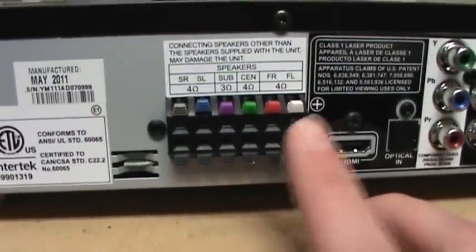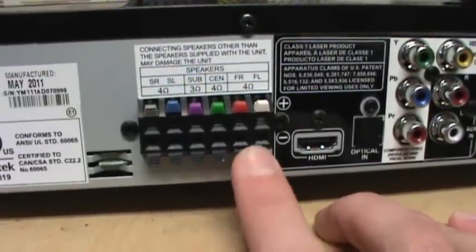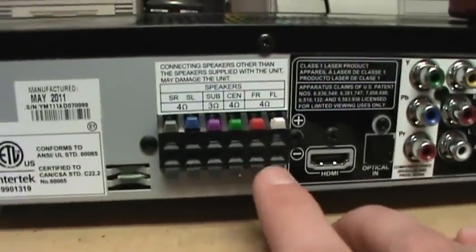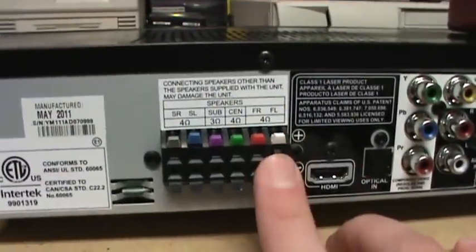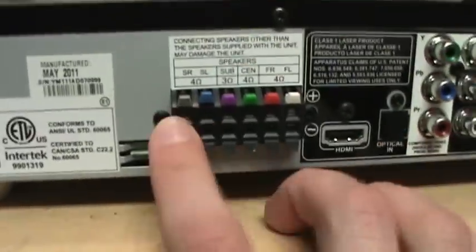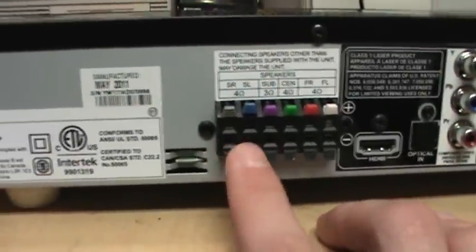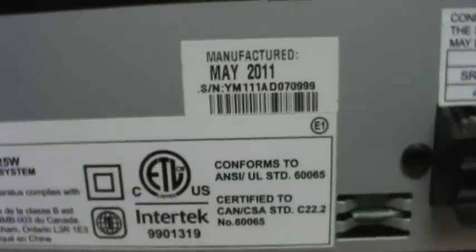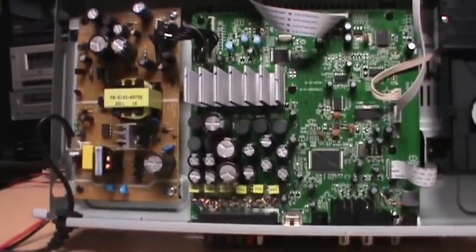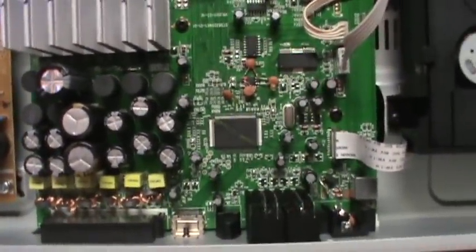I don't know why the front outputs don't have that same negative 20 volts. My guess is that it either has some kind of protection circuit only for the front speakers, or maybe it's using a separate amplifier chip for the front speakers compared to the others. Either way, it's definitely a common failure of this model with the amplifier chip. It's a shame — it's not even that old; this one was manufactured in May 2011.